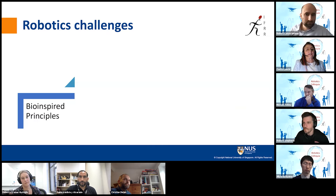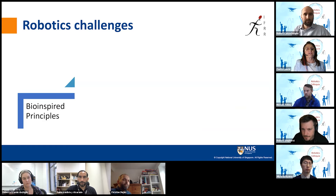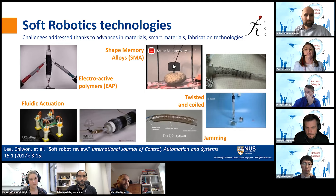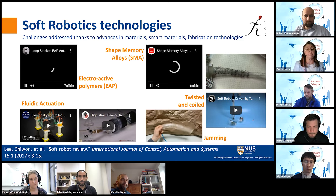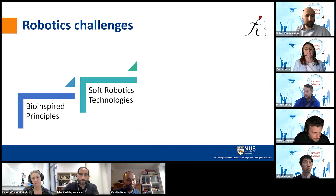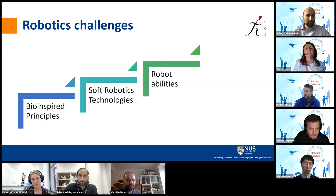These bio-inspired principles also give us challenges in terms of technologies needed to implement them. Soft robotics developed especially around these new technologies. There are important contributions from material science: smart materials like shape memory alloys, electroactive polymers, fluidic actuation — widely common in soft robotics today — and more specific mechanisms like twisting coil actuators or jamming for stiffening. These technologies enabled our robots to achieve abilities that were not possible before: more biomorphic abilities like self-healing, growing, morphing — shortening and elongation — adaptable grasping, and the robots with vascular systems.